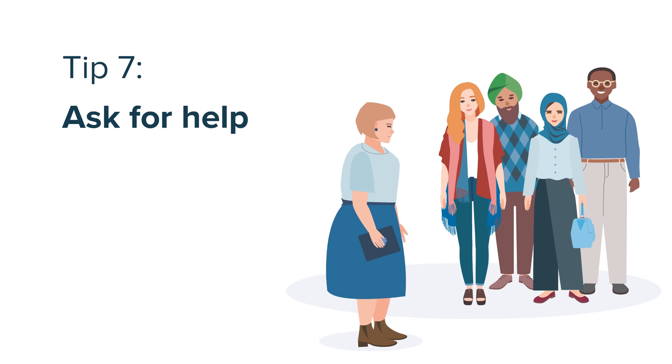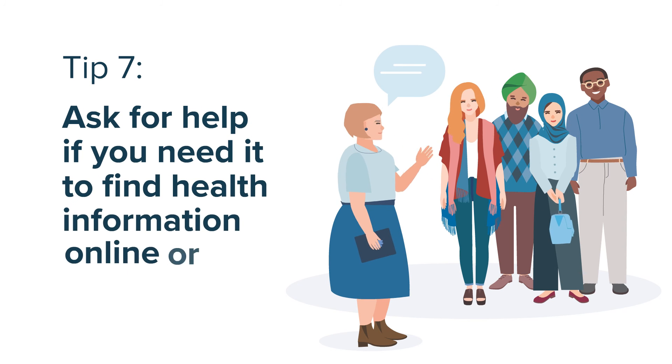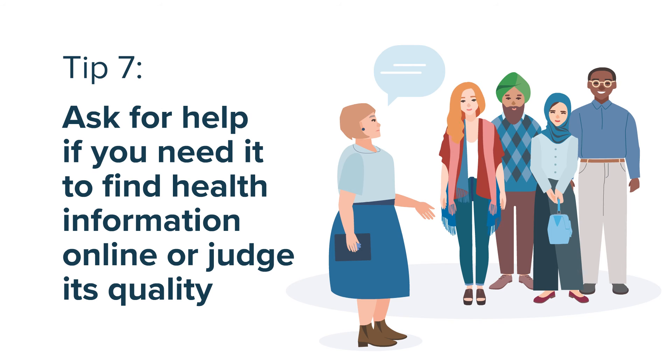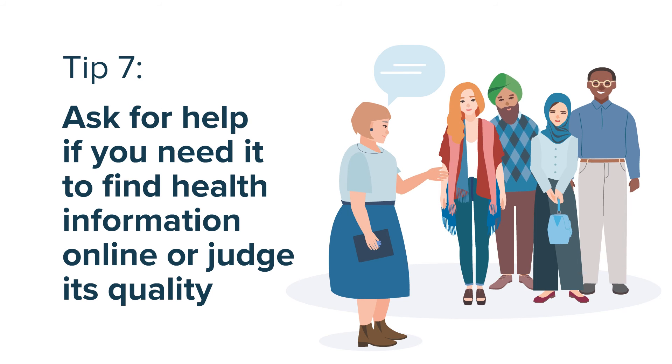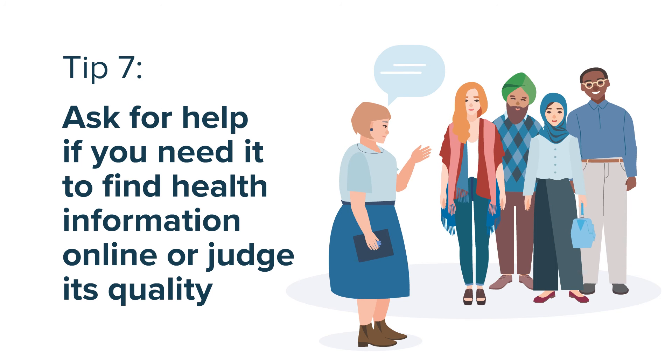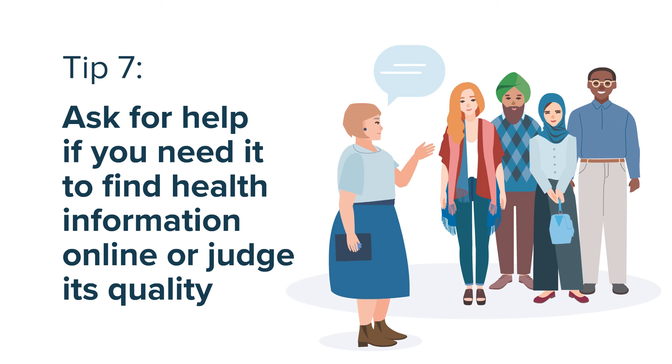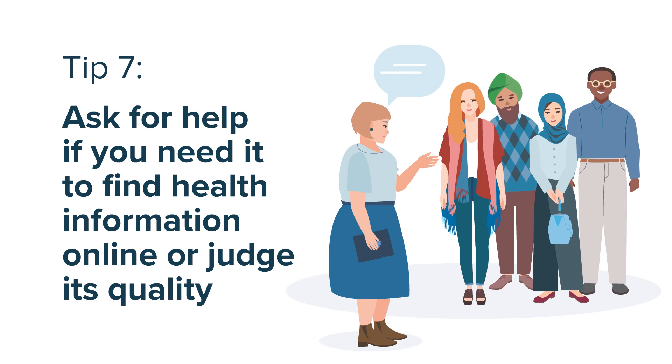Seven, ask for help. If you're not sure where to start or you find information you're not sure about, reach out to others. It could be a friend or family member you trust, a health advocate or professional, a librarian or a local consumer organisation. Ask away.